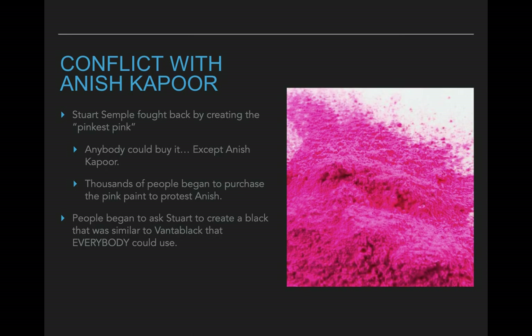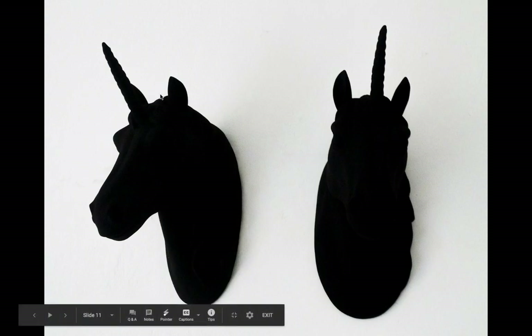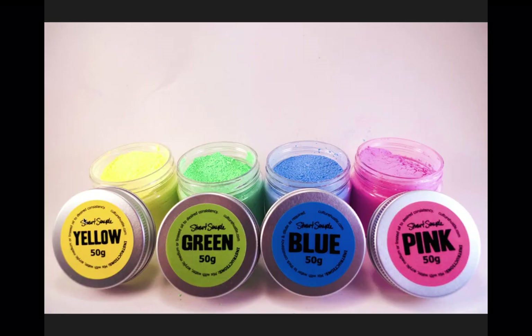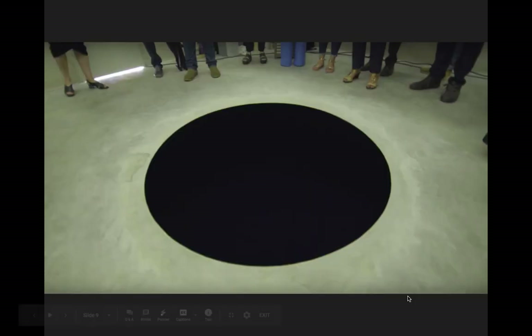Since then they've kind of gone back and forth, making fun of each other and posting pictures at each other. Stuart Semple has also come up with many other paints — here's his version of black, his version of Vantablack. It's not quite as black as Anish Kapoor's but it is still very very black. He's also gone on to make the Glitteriest Glitter, which actually has actual shards of glass in it. It's kind of funny to hear what Stuart Semple and Anish Kapoor have done in response to each other.